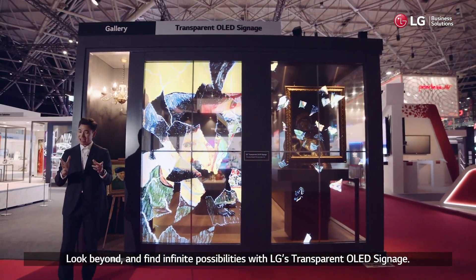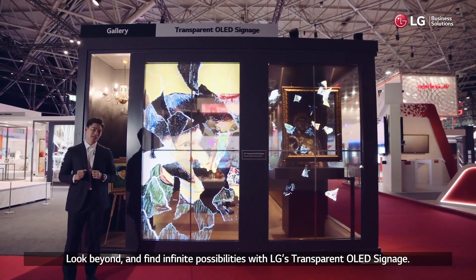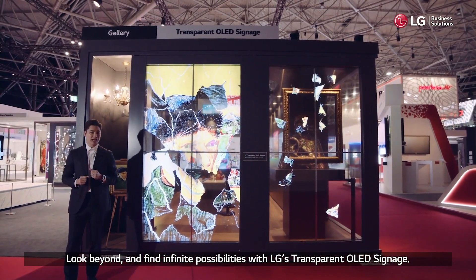Look beyond and find infinite possibilities with LG's transparent OLED signage.